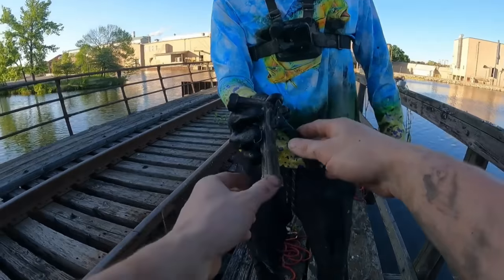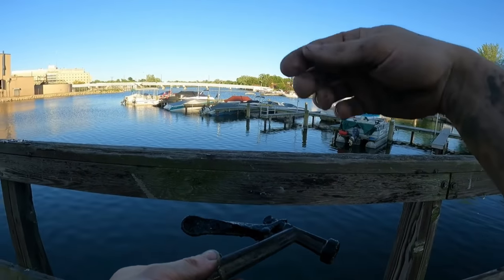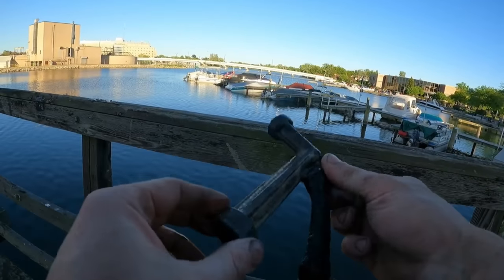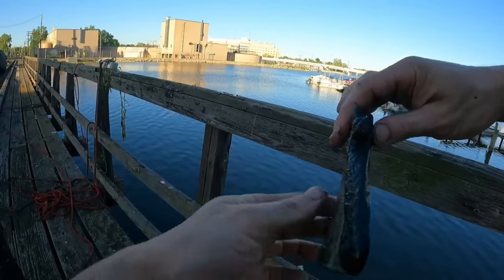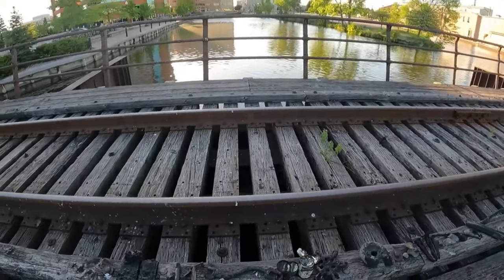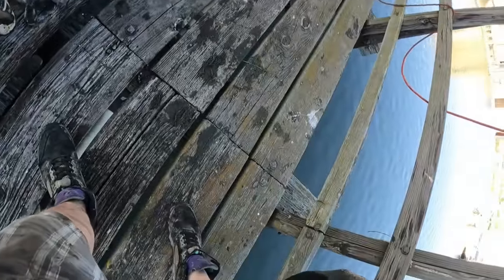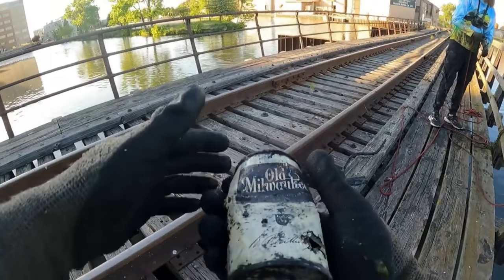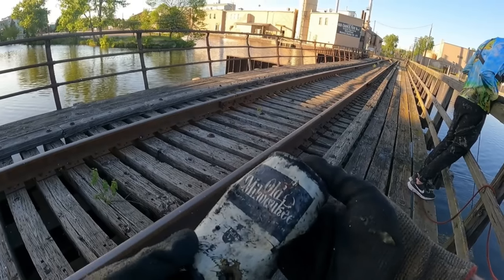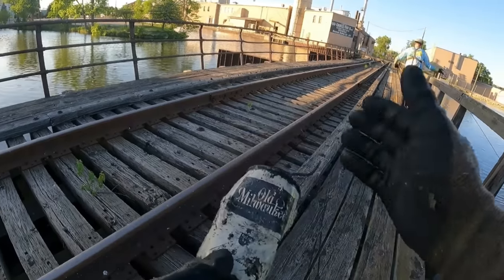That might be for the docks — for people to hose off their boats before taking them out of the water. The handle on it is all twisted up, this thing took quite a beating. You found a lot of cool pieces with unique finds. This old can — check that one out. Old Milwaukee! Is this the same company as Milwaukee's Best nowadays? The label side is in good shape.